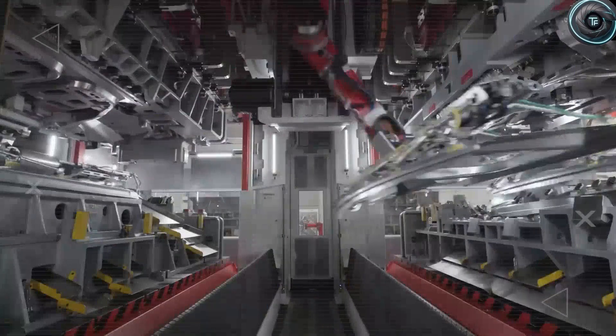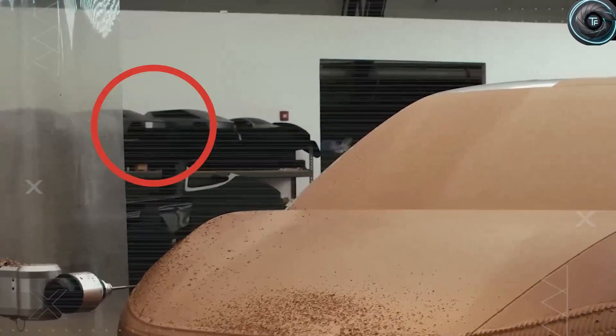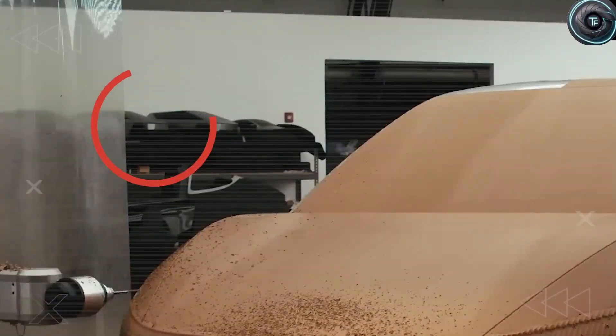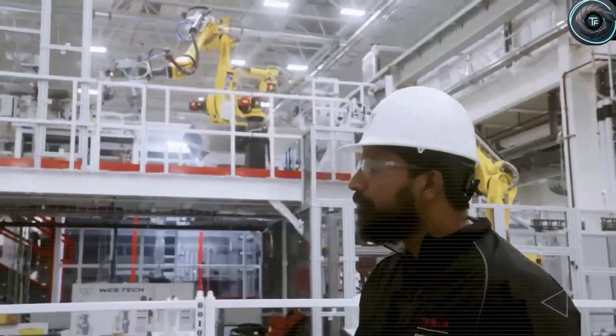In Tesla's latest sustainable abundance video, some sharp-eyed viewers noticed something most people missed. Behind the clay Cybercab inside Tesla's design studio, there were multiple hidden prototypes of what looked like a cyber SUV. That instantly raised the question: is Elon Musk quietly planning an entire cyber lineup?